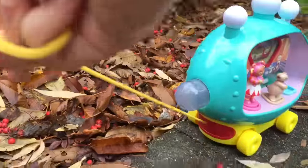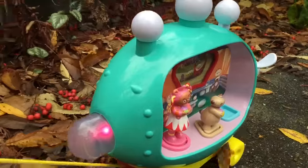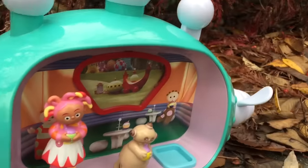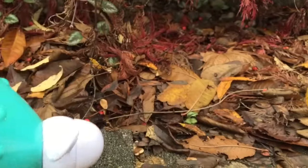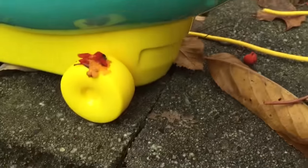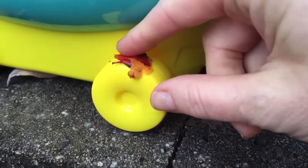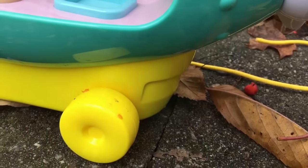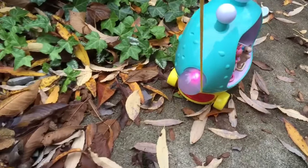Now it's time to find Diggle Piggle. Off we go again. Pinkie Ponk's wheels don't seem to be working very well. Let's have a closer look at its wheels. There's some squished berry. Let's clean the wheels off so Pinkie Ponk can keep on going. Much better.